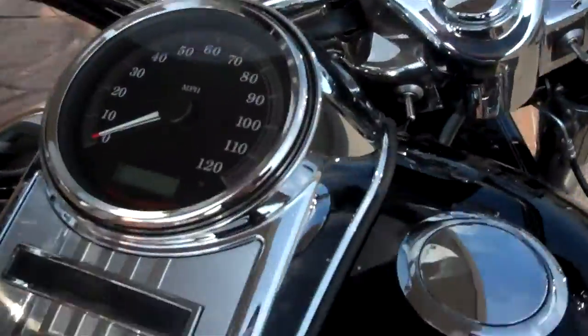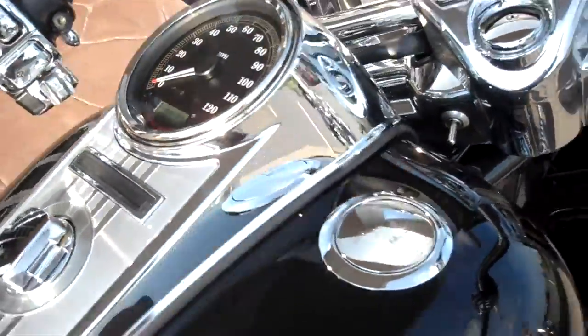The person did not ride it very much. It's only got 1,592 miles on it. Vivid black.